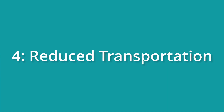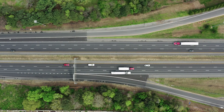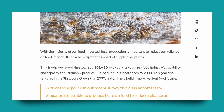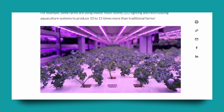We can't forget about reduced transportation. Growing food locally in vertical farms reduces the need for long-haul transportation, which in turn decreases carbon emissions and helps maintain the freshness and nutritional value of the produce. Singapore is aiming to produce 30% of its nutritional needs locally by 2030, with vertical farming playing a key role in this ambitious plan.